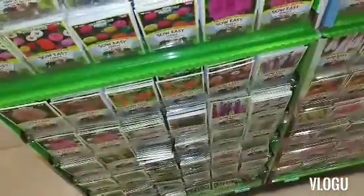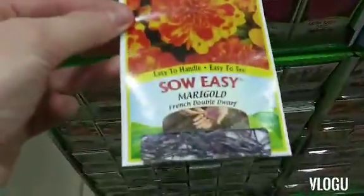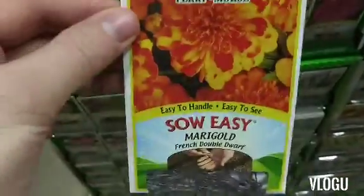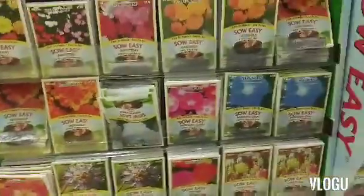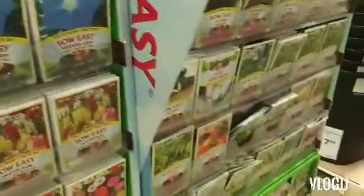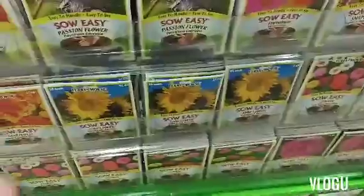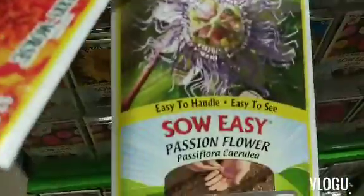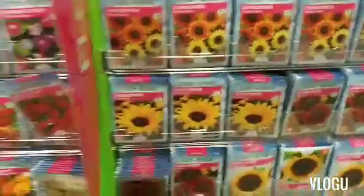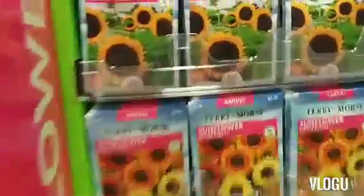Hi everybody, I made it to Lowe's, so I'll see you in there. I am looking at the seeds. Y'all, look at Arby's!